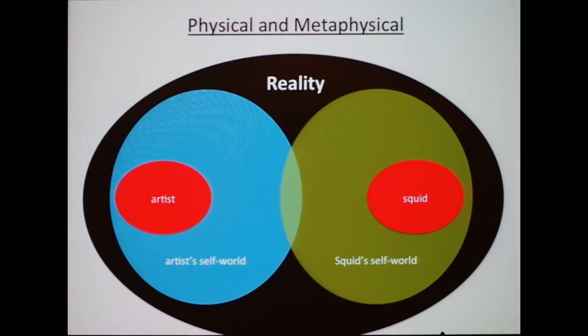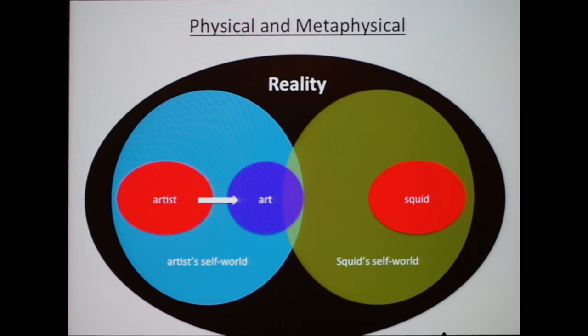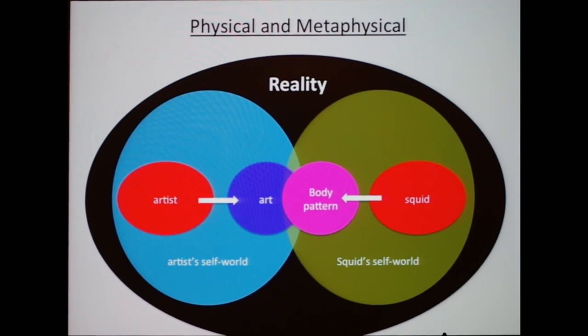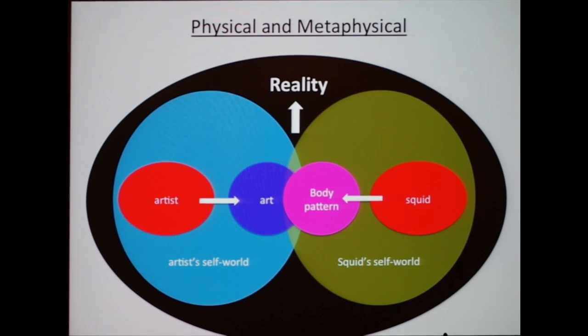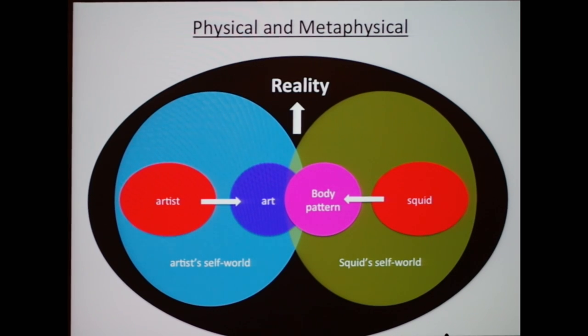Much as a squid's understanding of the world — their self-world — is basically a fragment of reality. There's an overlap: we make art to try to understand the world we live in, and they make body patterns. I thought that by studying that overlap, we might be able to open up access to this physical reality which is otherwise metaphysical — truth, or whatever you want to call it.